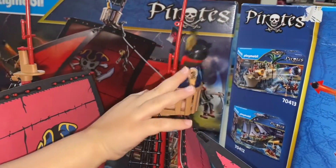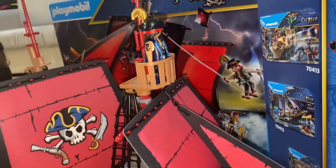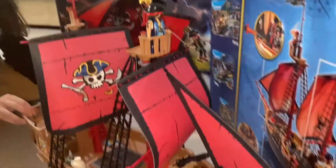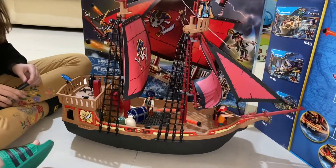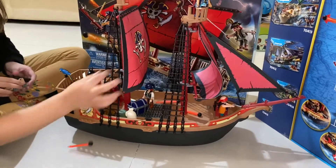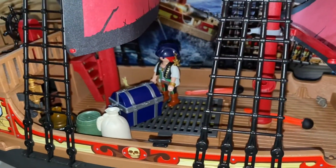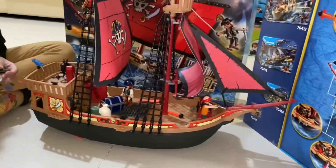After a big stormy night and a shark, they landed and found the treasure. I found the shark! Please like and subscribe if you like this video.